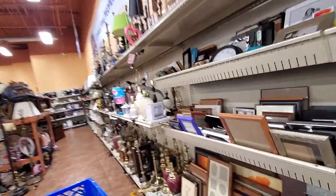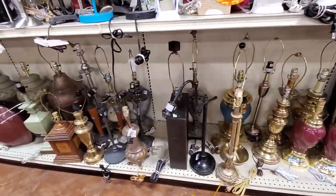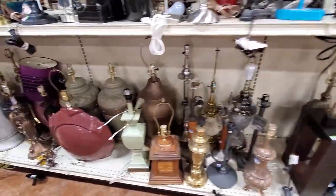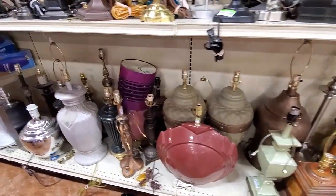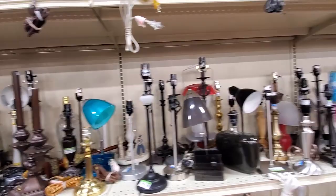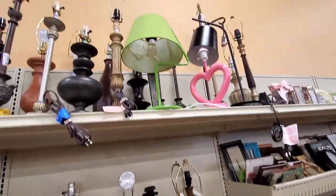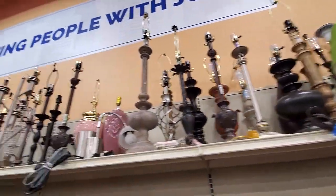I didn't really find anything I wanted to come home with. I went next over to the lamp section, where they had a tremendous amount of lamps. I'm not used to seeing this many lamps at a Goodwill — quite the variety.